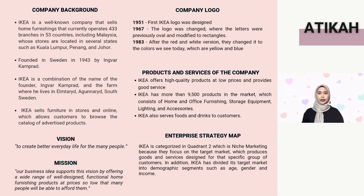IKEA is a combination of the name of its founder, Ingvar Kamprad, and the farm where he lived in Elmtaryd Agunnaryd, South Sweden.